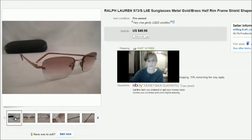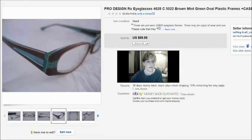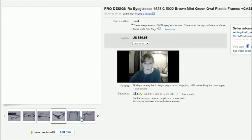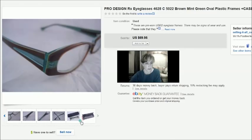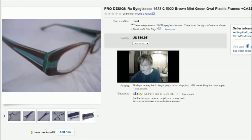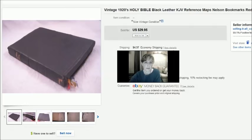Next, this is a pair of Pro Design prescription eyeglasses that I got from a thrift store. I paid $5 for these and I took a best offer of $50. Pro Design Denmark — those sold for $50.